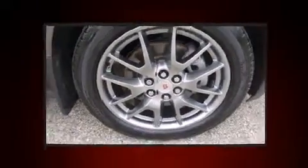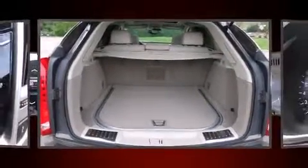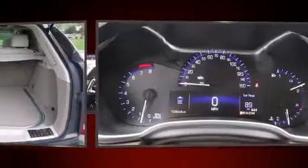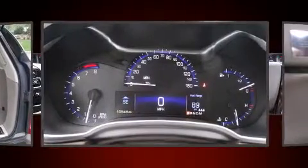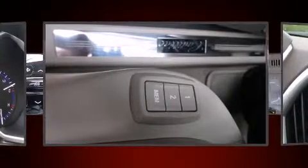A wealth of standard features means you no longer have to sacrifice, like heated seats, automatic dimming door mirrors, power front seats, and cruise control. You and your passengers will enjoy the stereo system, which includes a CD player with MP3 capability and 10 speakers.